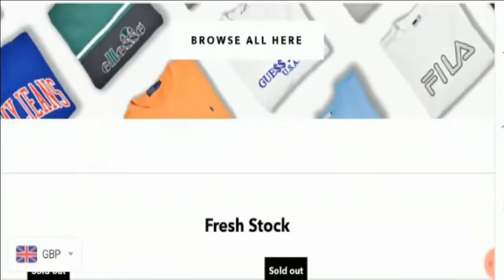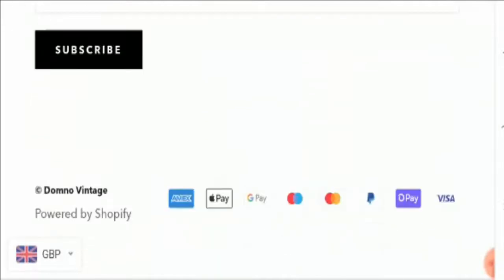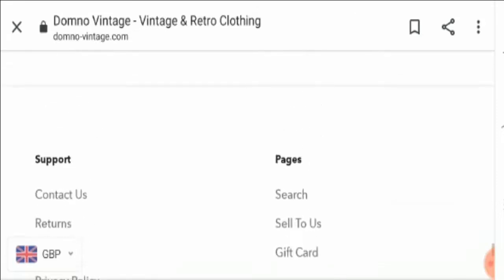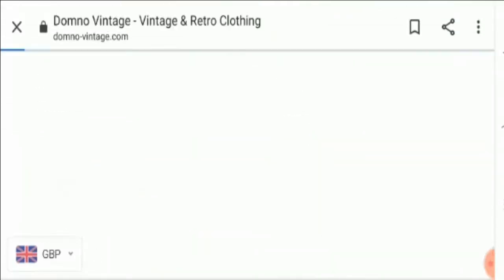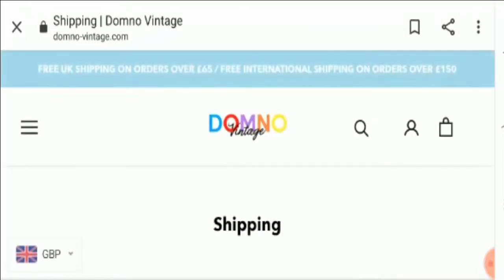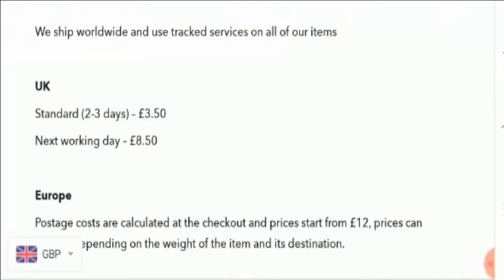Now let's talk about the payment information. The website accepts payment through Amex, Apple Pay, Google Pay, Mastercard, Maestro, PayPal, and Visa. Regarding shipping, the standard shipping duration is two to three business days.